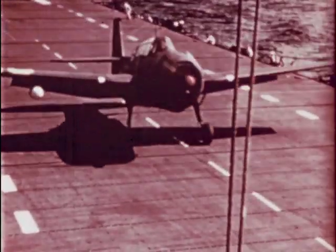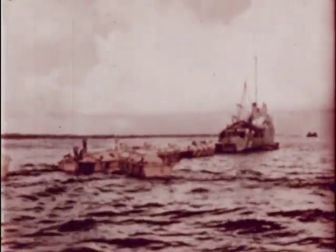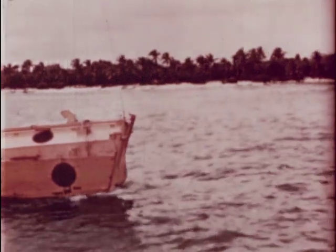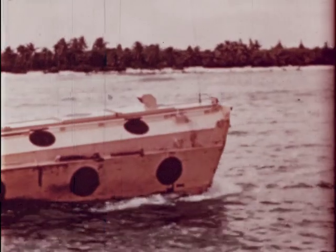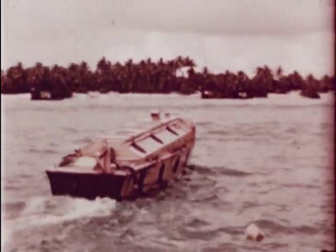Also taking off from the carrier are control planes that will guide the radio-controlled drone boats. In Bikini Lagoon, radiological reconnaissance boats directed from low-flying aircraft will be used as safety patrol vessels. Immediately after the blast, these drone boats equipped with special instruments to record radioactivity will be guided through the target area to capture samples of water and air. Determining the concentration of deadly radioactive particles is of the utmost importance since invisible gamma and beta rays kill without warning.